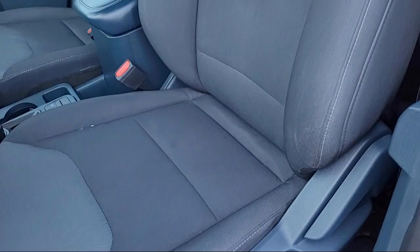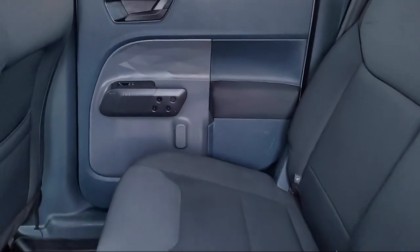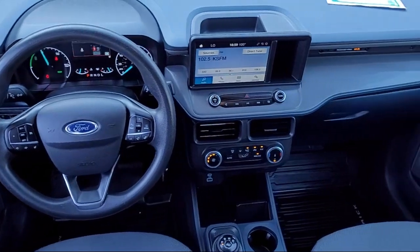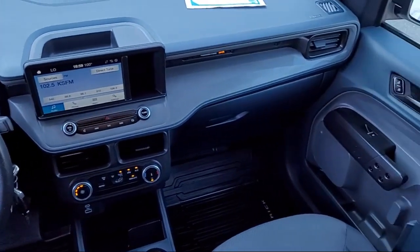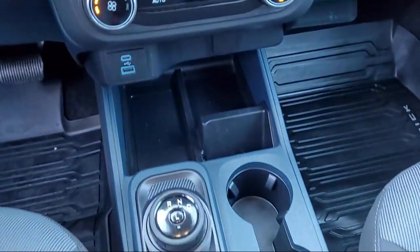Every certified pre-owned Ford vehicle is given a rigorous 172-point inspection by Ford factory-trained technicians. And every certified pre-owned Ford vehicle is backed by Ford with a 7-year, 100,000-mile powertrain warranty coverage from the original purchase date.